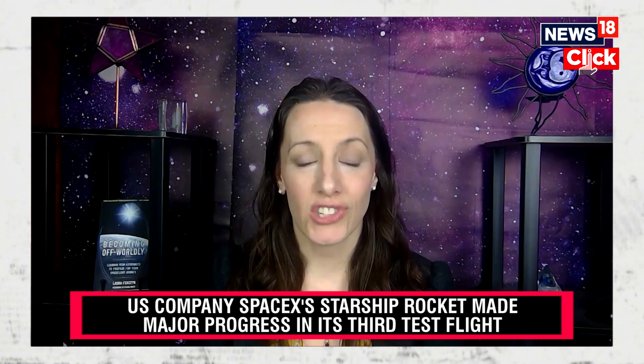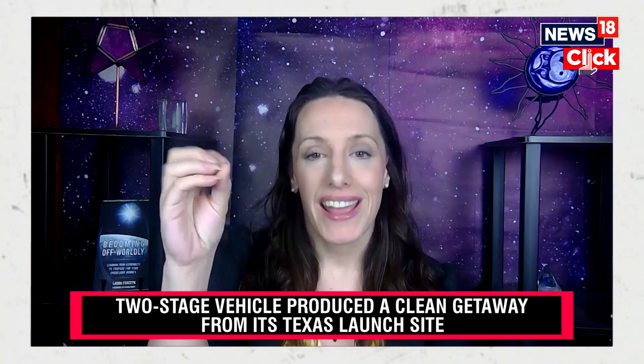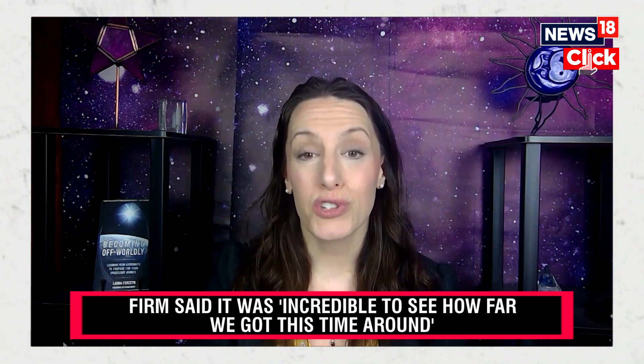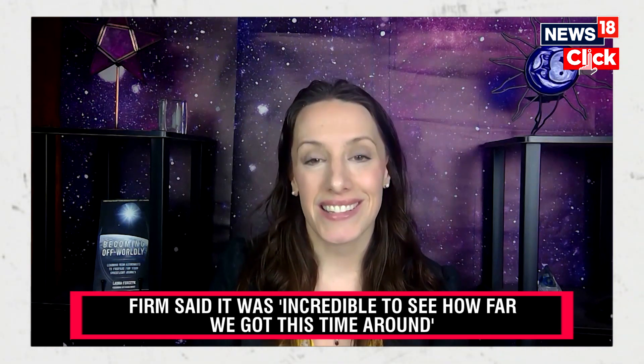Once there's confidence that this is a safe launch vehicle, you'll start seeing humans fly. SpaceX needs to prove that Starship is 100% safe before it takes astronauts on board. In order to do that, it needs to make sure it understands how the vehicle re-enters the atmosphere — both the booster and the Starship on top. It needs to safely re-enter the Earth's atmosphere and then land, whether in the ocean or back on Earth. That last step was not accomplished today, but will hopefully be accomplished in the near future.